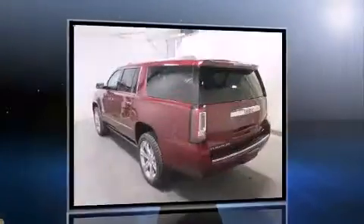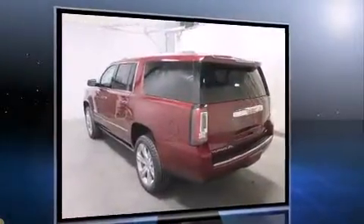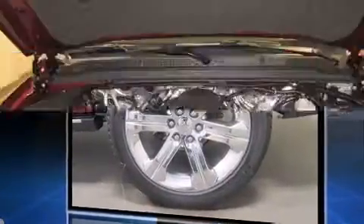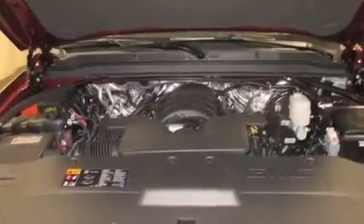It's equipped with tons of terrific amenities, but it won't break your budget. Like leather upholstery, a trip computer, automatic dimming door mirrors, and a blind-spot monitoring system.